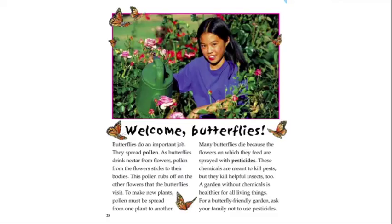Butterflies do an important job — they spread pollen. As butterflies drink nectar from flowers, pollen sticks to their bodies and rubs off on other flowers they visit, helping to make new plants. However, many butterflies die because the flowers on which they feed are sprayed with pesticides. These chemicals are meant to kill pests, but they kill helpful insects too. A garden without chemicals is healthier for all living things.